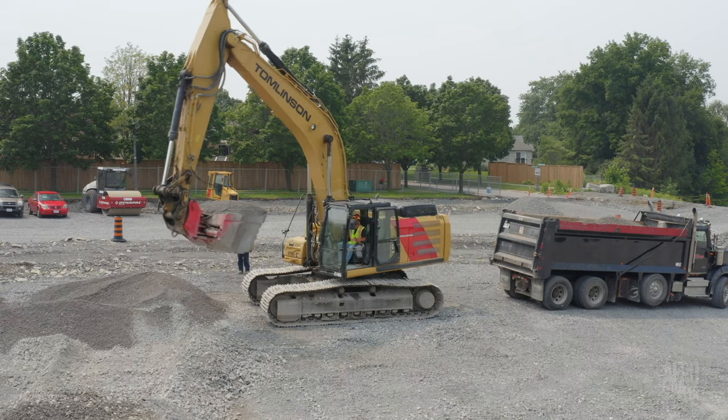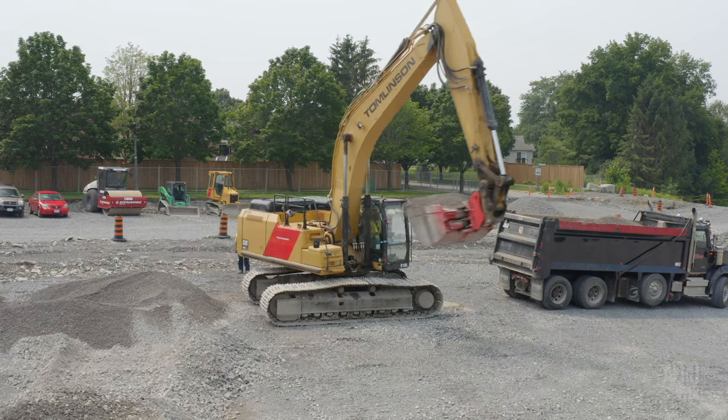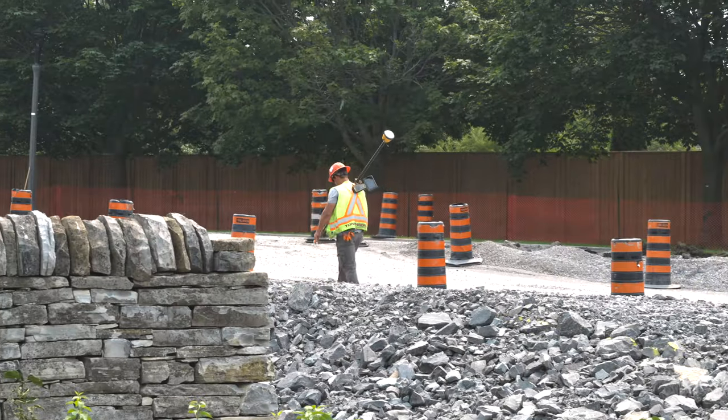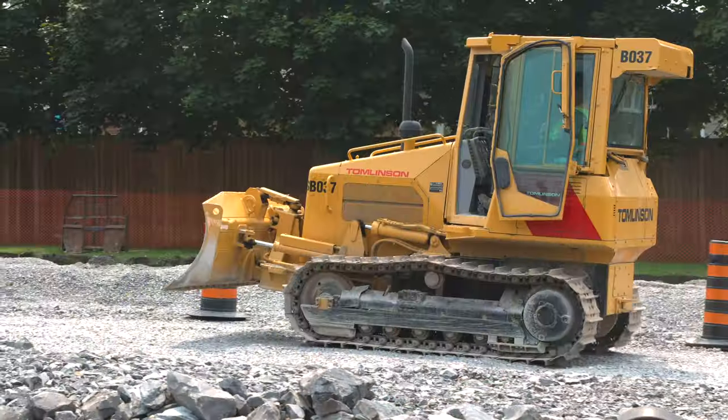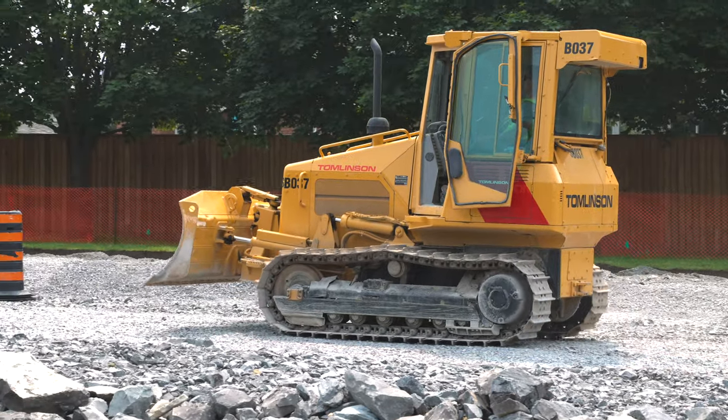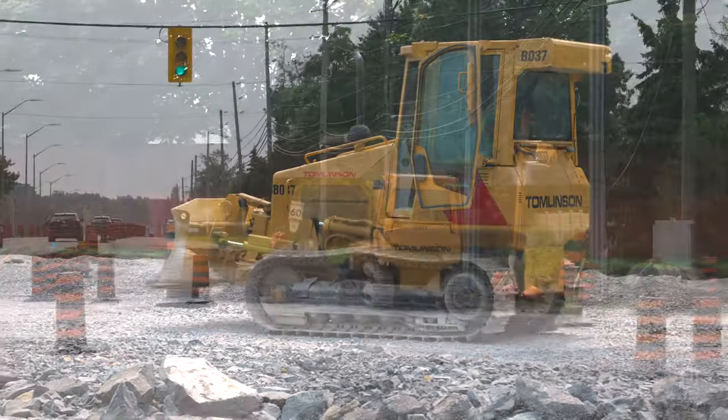Up near Highway 15, work is constant, with trucks coming and going and survey activity taking place all the time. There's been work too for a bulldozer sorting the margins of the highway.